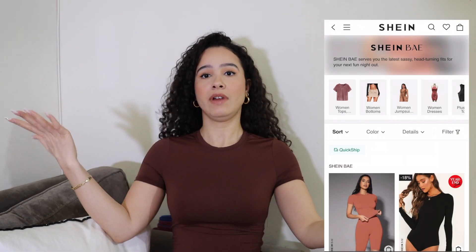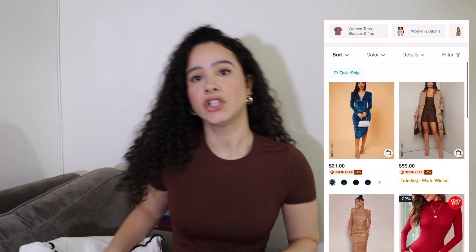No matter what bodysuit you get from Abercrombie, you're going to get something great. Next, number three has to be Shein Bae — I surprised myself with that one too, because I just have the worst luck with Shein. But I did a review of Shein Bae and I'm actually wearing a Shein Bae set right now.